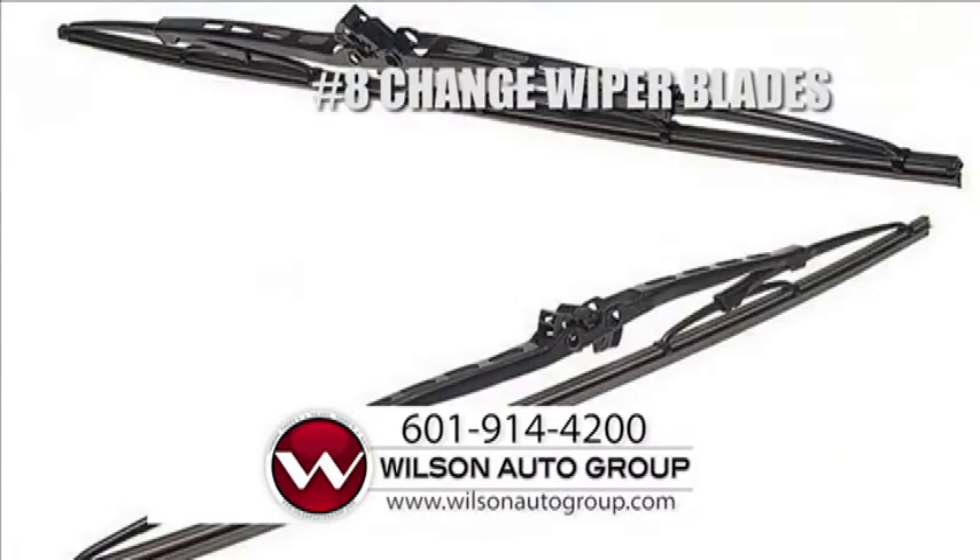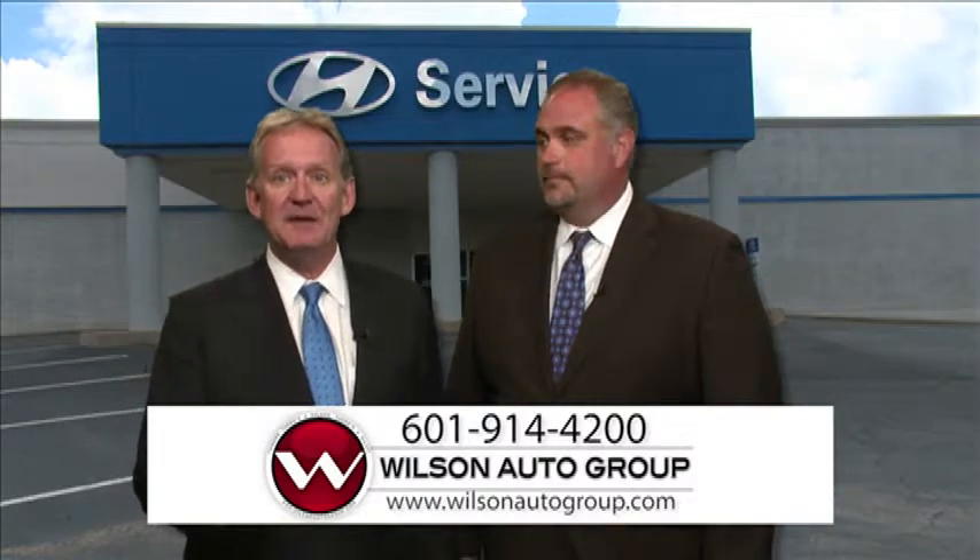Number eight is wiper blades. They're stuck on your windshield day after day in the hot sun and freezing snow, and eventually the rubber blades of your windshield wipers will begin to degrade. When that happens, it's time for new ones.